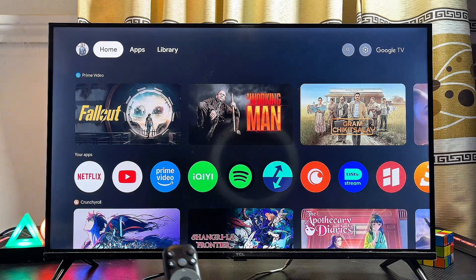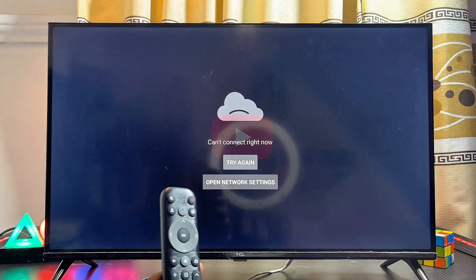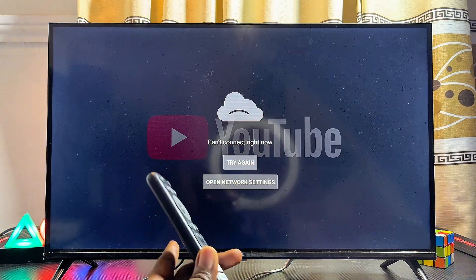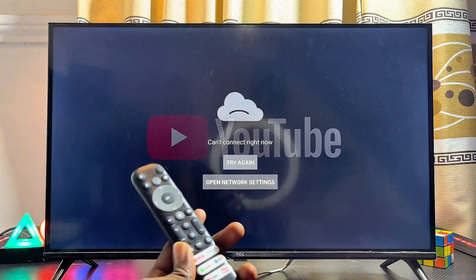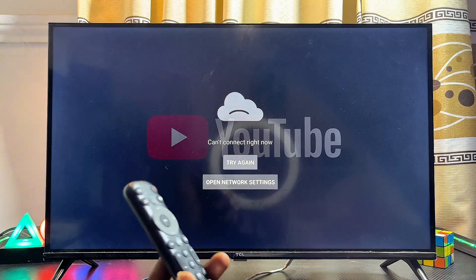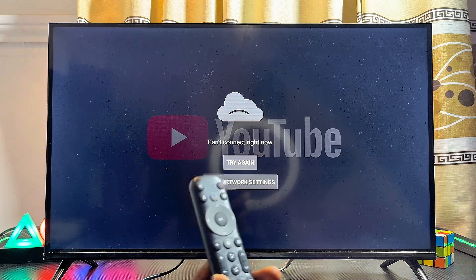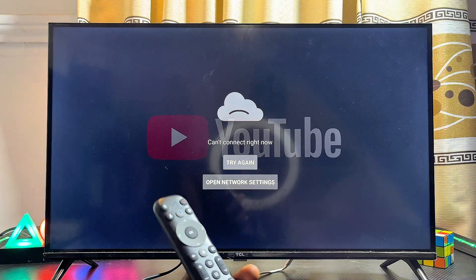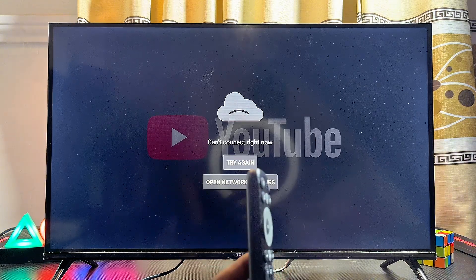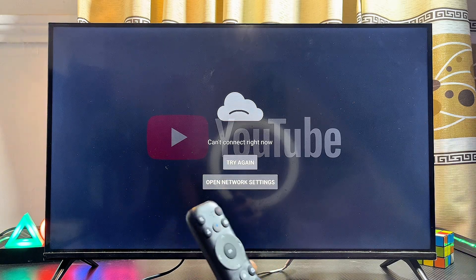In this video I will show you how to fix the issue of YouTube 'can't connect right now' on your Google TV. If you're having this error on any Google TV, or any other YouTube problem like the YouTube app not opening, the YouTube app keeps crashing, or the YouTube app opens but does not load videos, this tutorial will guide you on three solutions that will definitely help you fix these issues.